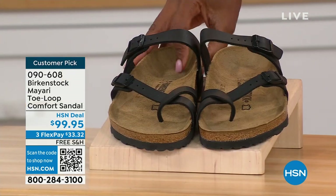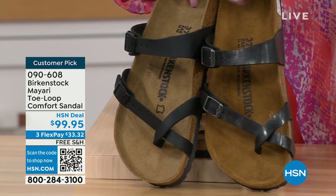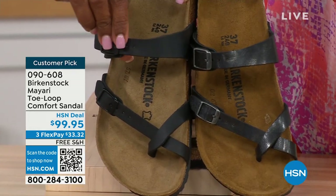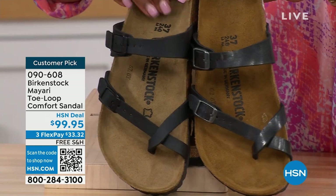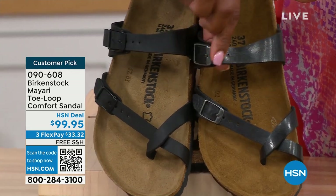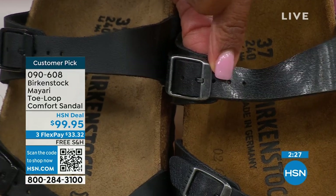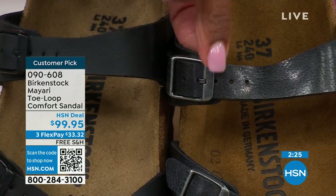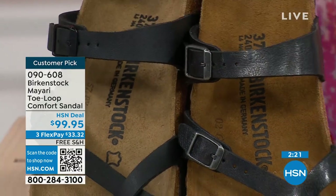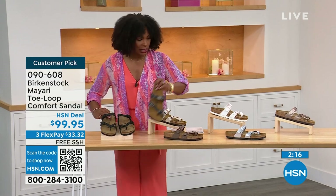Starting with the darker options: black is a matte black with black buckle hardware. Licorice has some sheen to it and the buckles have a little bit more color in terms of the metal coloration. So if you're trying to decide between matte black or licorice, those are your choices there.